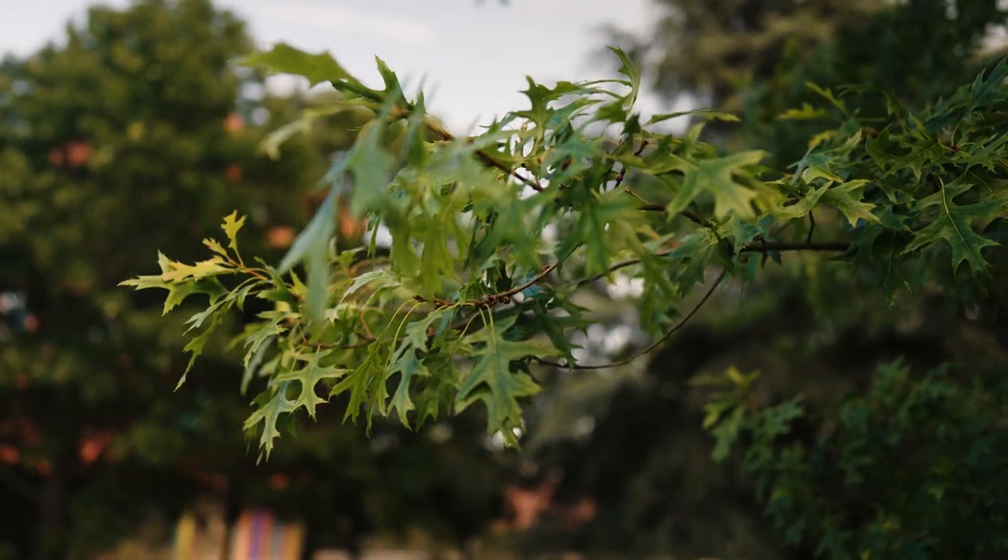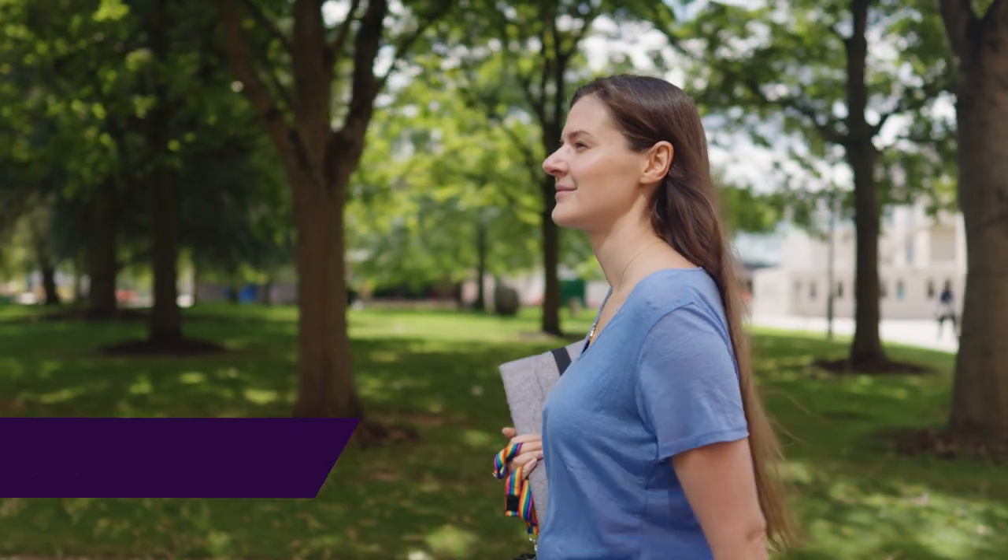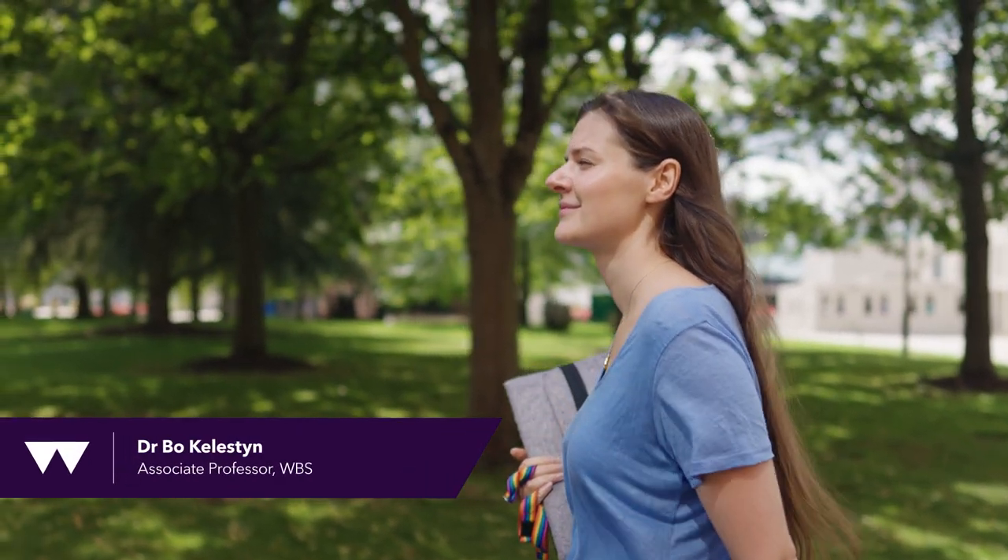My name is Dr. Bo Kilestin and I am an associate professor at the Warwick Business School. I also look after one of the MSCs in the portfolio and I'm an undergraduate lead for student engagement in the business school.